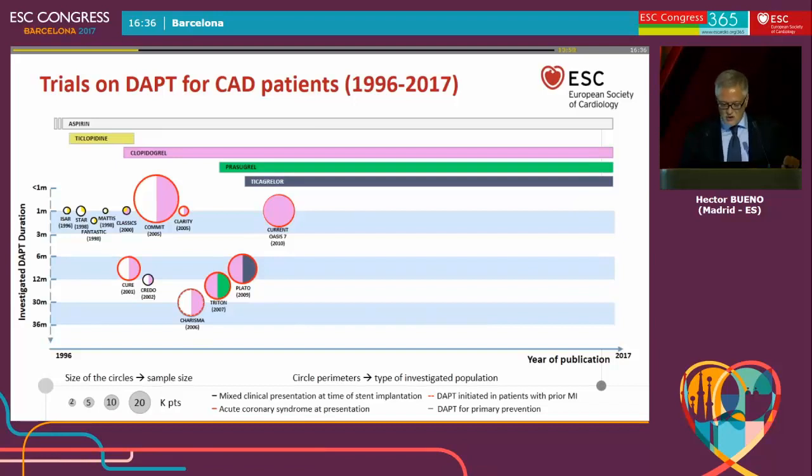So we now had four options, and a number of studies consolidated the use of these treatments. Trilogy ACS compared prasugrel with clopidogrel in medically managed non-STEMI patients. ATLANTIC and ACCOAST compared early versus late administration of the P2Y12 inhibitor in patients with non-STEMI and STEMI. PRAGUE was the only direct comparison between the two potent antiplatelets.